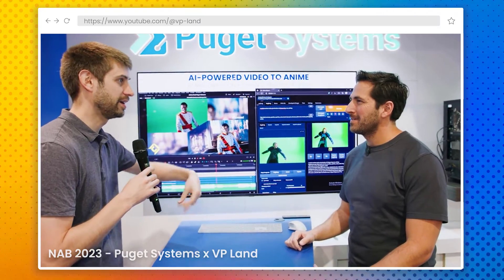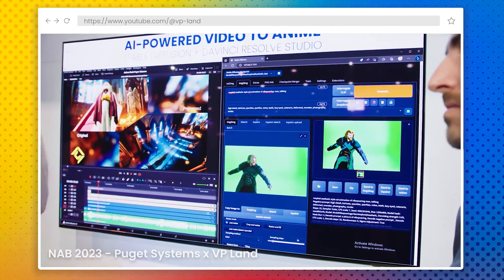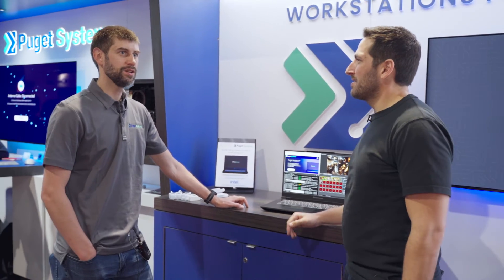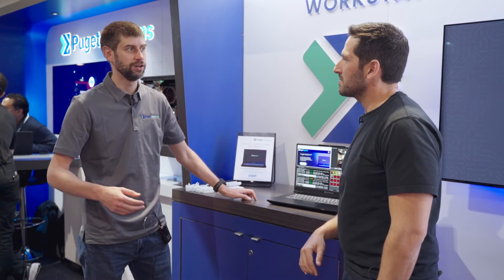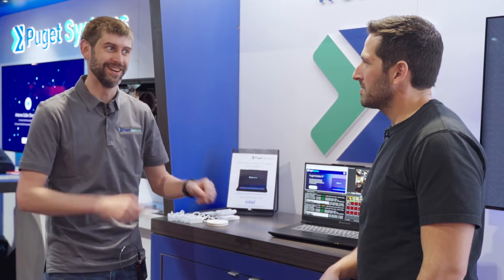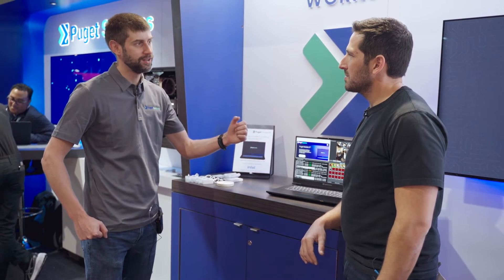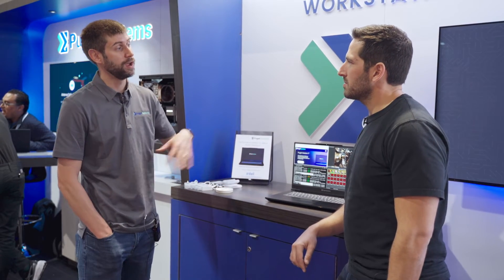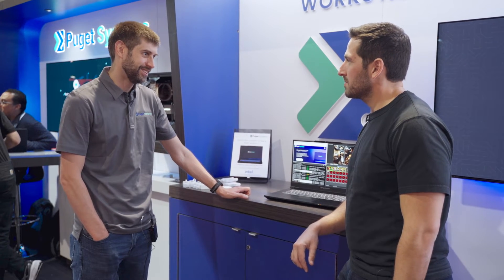Last year you had the demo of Corridor Crew's rock-paper-scissors anime short where they shot video and converted it to anime characters. Has it gotten to the point where you don't need that reference video — you can train on enough images and get consistent characters? You can get some consistency, but the video side is the hard part. If you tell an AI 'I want a picture of this character walking,' it's going to do it very differently each time and you won't be able to stitch those frames together. Using the video as a source gives it the structure of the person walking to map from. The big difference between now and a year ago is we can do it a whole lot faster and a whole lot easier with a lot less fiddling.